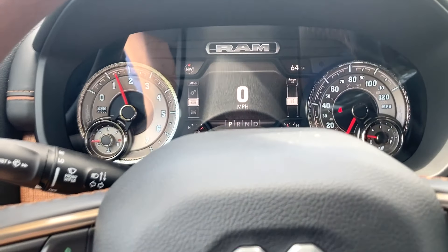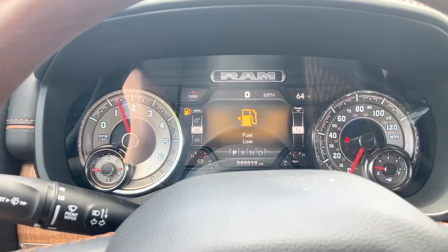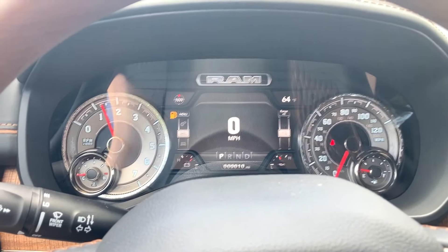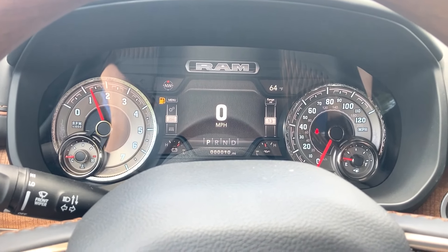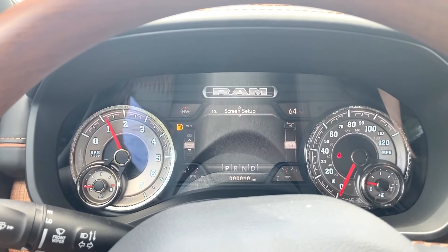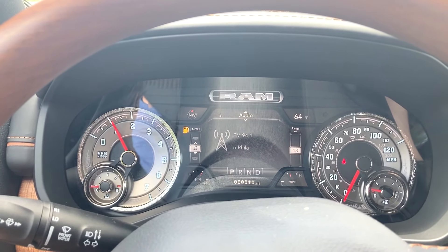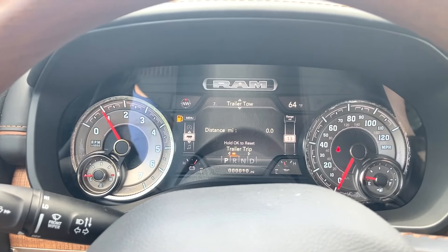You are going to get a very nice center gauge cluster screen in here. It's going to give you your traditional stuff — your tach, your speedometer, everything like that. And then you can do your navigation, your messages, your radio, audio, everything like that. So that's always really cool to see.